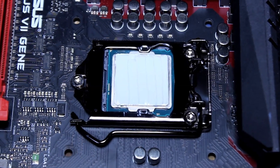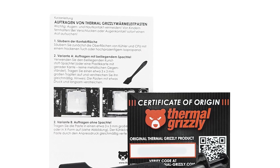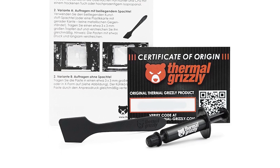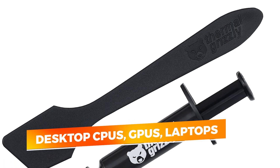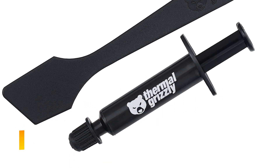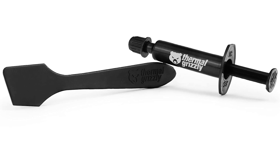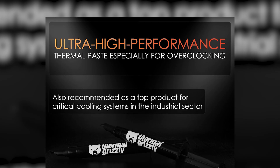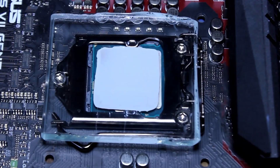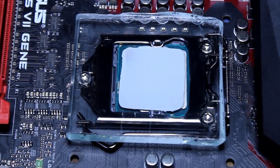Importantly, Cryonaut is electrically non-conductive and safe to use around sensitive components, minimizing risk during application. Despite its premium positioning, it's compatible with a wide range of systems, including desktop CPUs, GPUs, laptops, and even gaming consoles like the PS5 and Xbox Series X. If you demand the absolute best in thermal transfer efficiency and plan to push your hardware to its limits, Thermal Grizzly Cryonaut is the top-tier solution that delivers unmatched cooling reliability in even the most thermally aggressive scenarios.